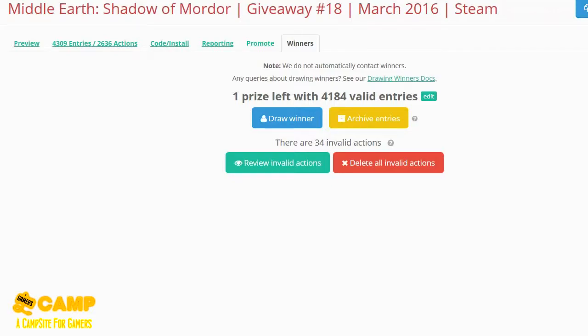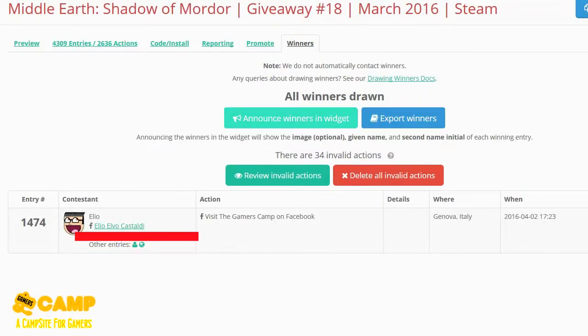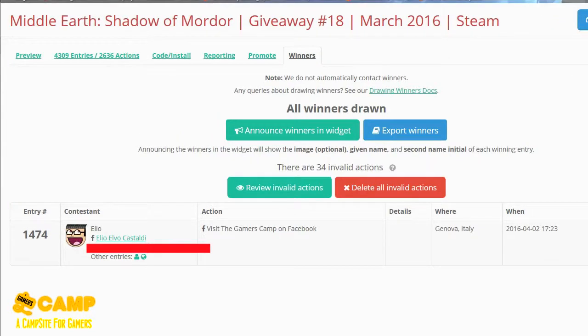Let's move on with the giveaway and pick the winner. It's already six minutes in. There are actually 220 contestants and 34 invalid actions. The winner is Elio — he visited the gamers comp. I'll check to make sure all his entries are valid. We're back and I did check — all of those are legit.